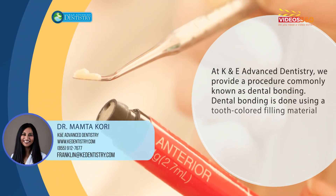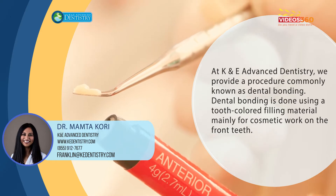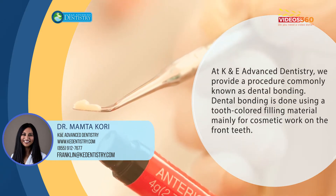At K&E Advanced Dentistry, we also provide a procedure commonly known as dental bonding. This involves using tooth-colored filling material to do cosmetic work on the front teeth.